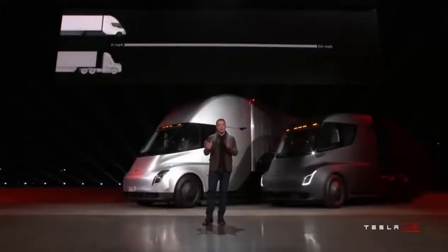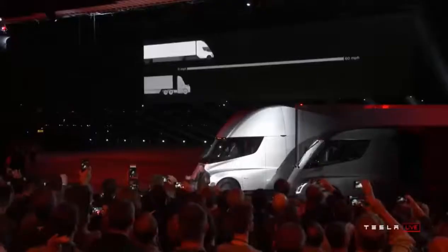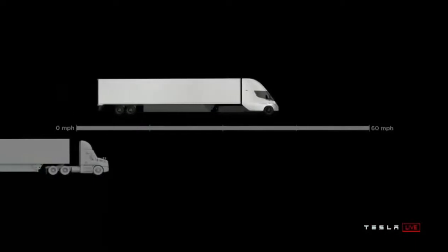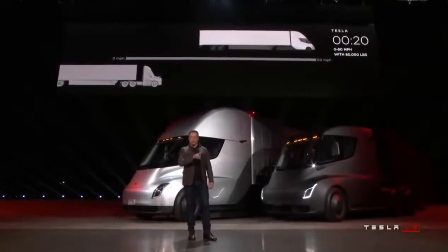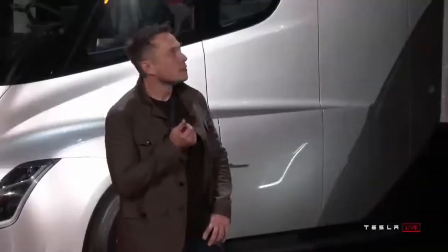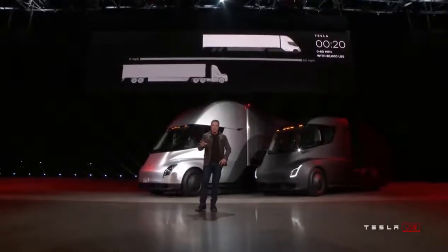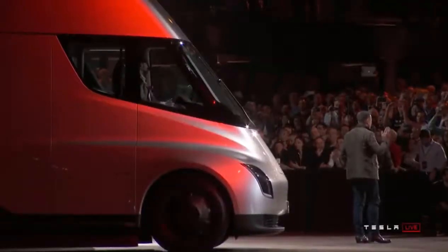That's 0-60 in 5 seconds by itself or with a trailer. At 80,000 pounds max gross vehicle weight — that's the most weight you can carry on a US highway — this is the real time acceleration of a Tesla Semi. The thing on the left that looks like it's not moving is a diesel truck. Even with 80,000 pounds pulling max gross, it gets to 60 miles an hour in 20 seconds.